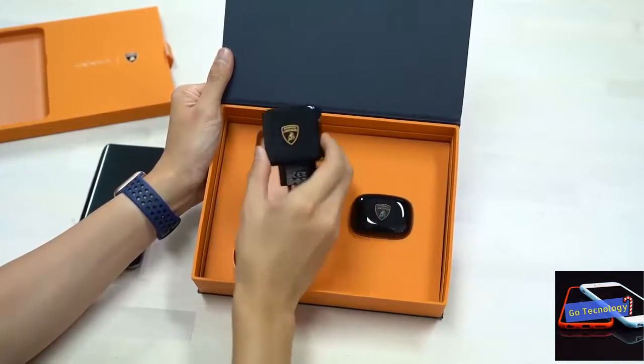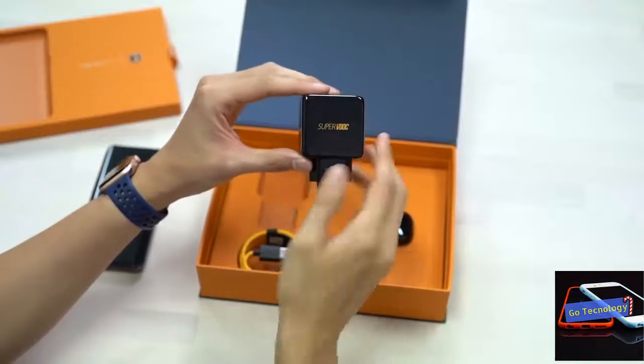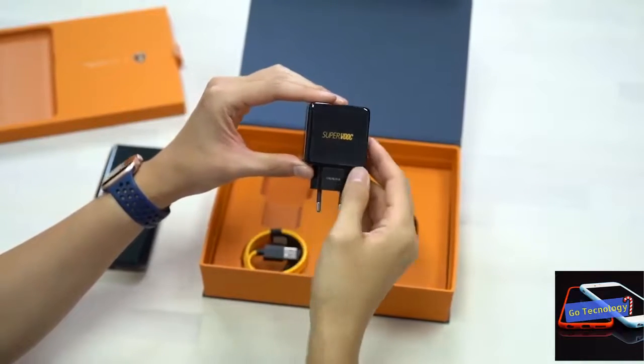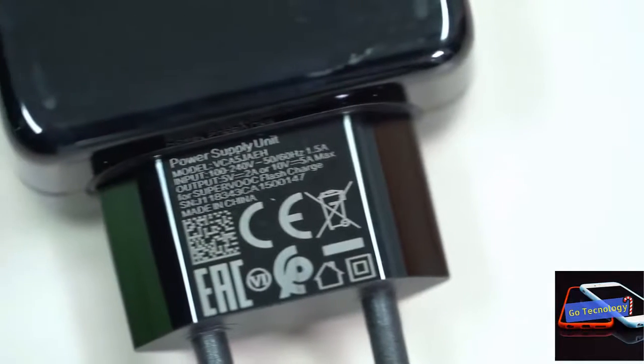I usually tend to avoid cases and protective covers, but in this case I have to admit that Oppo's case is quite sleek and greatly improves your grip on the device. The panoramic arc display always works.